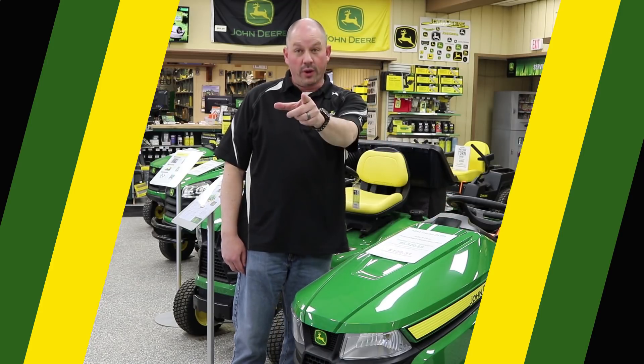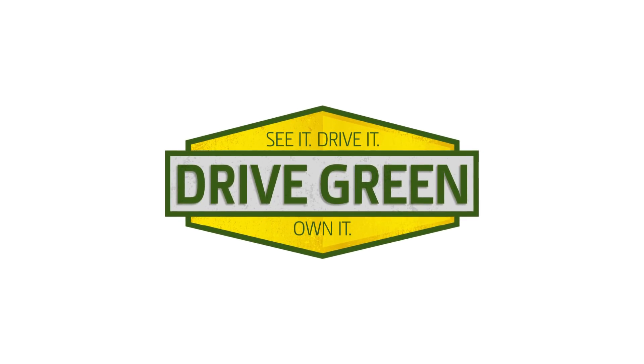See it, drive it, own it. Experience John Deere power. Take a test drive during the Drive Green event at ICE Implement.